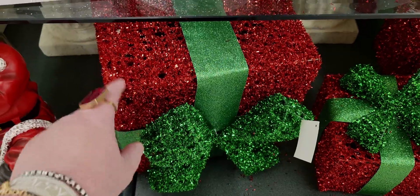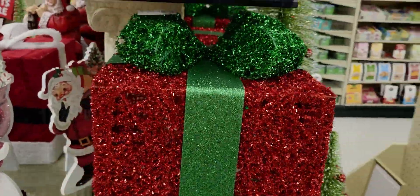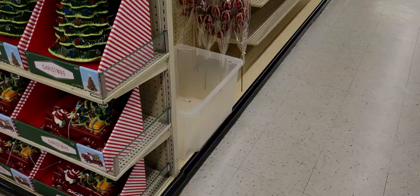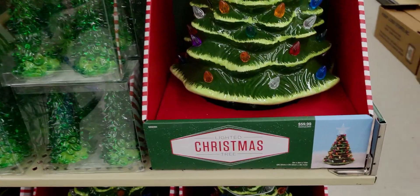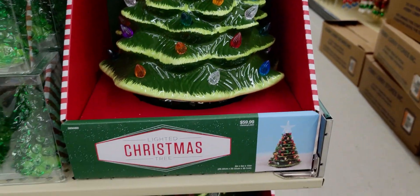I'm going to call them presents, not gift boxes — look how cute that looks! The lighted Christmas trees are back — the nostalgia Christmas trees — with a big star on top this year. Look how big that star is. These are $59.99.